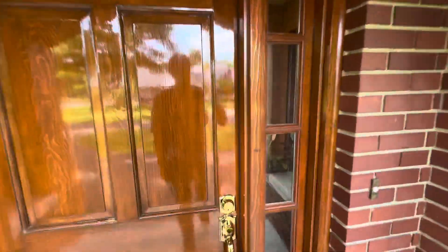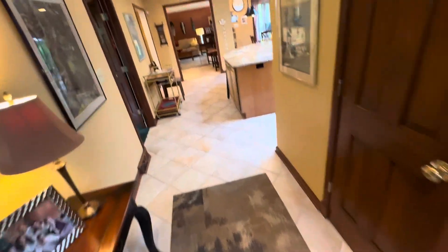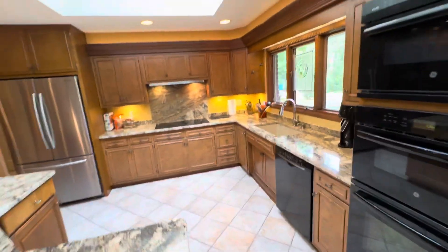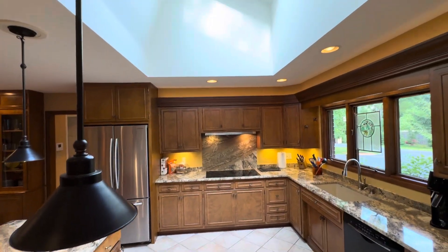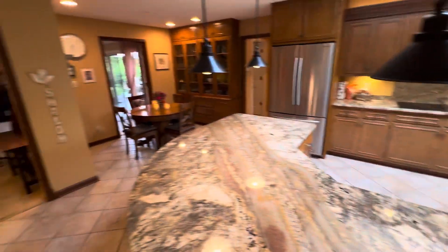There is a family room in the basement which we will not get a chance to tour on video for time. We'll come into the foyer and the plant room and we'll see the kitchen with its granite countertop center island inside. It's got a wonderful skylight up above and overhead lighting above the valances. Beautiful appliances. We'll take a quick peek into the dining room.